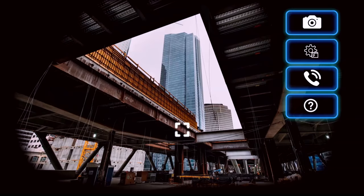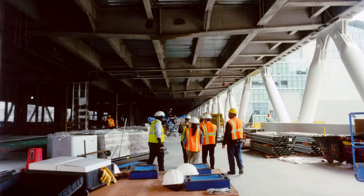Engineers are now using high-tech visualization and modeling tools to build safer, more reliable structures. These augmented and virtual reality tools are revolutionizing the entire engineering industry.